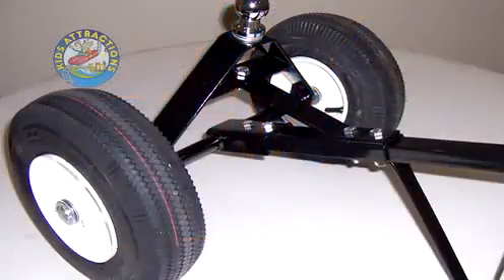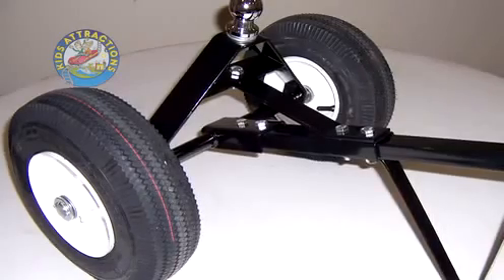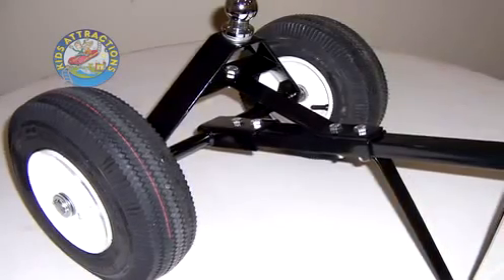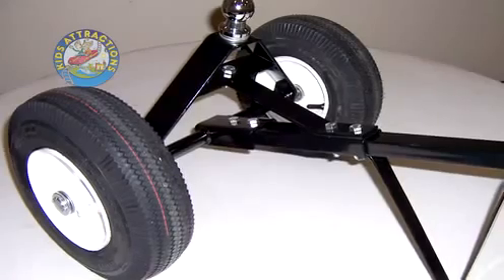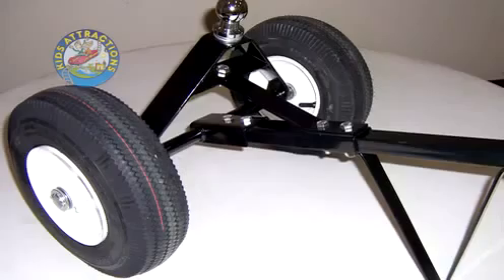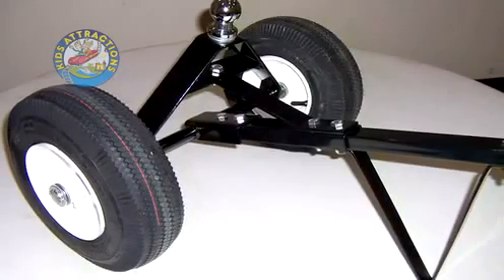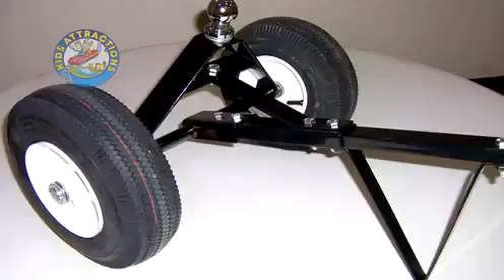Our super modified trailer dolly is designed to work with all of our HD series dollies. It features a short wheel base, solid axle, 4-ply heavy duty tubeless tires, and heavy duty sealed roller bearings. It's rated for up to 800 pounds. This trailer dolly can be used to convert the HD series dolly into a wagon and also to move your loaded or unloaded single axle trailers around.